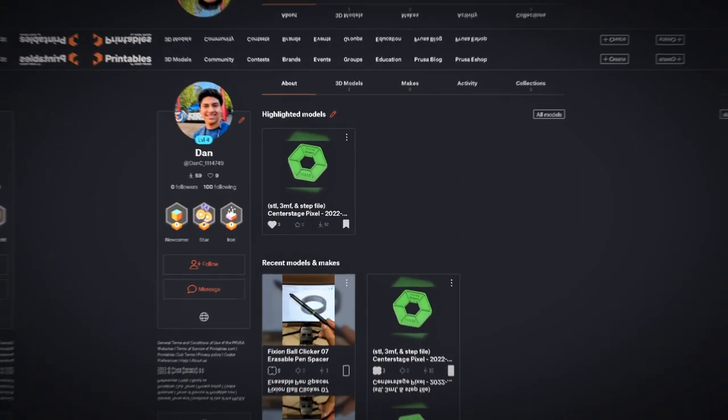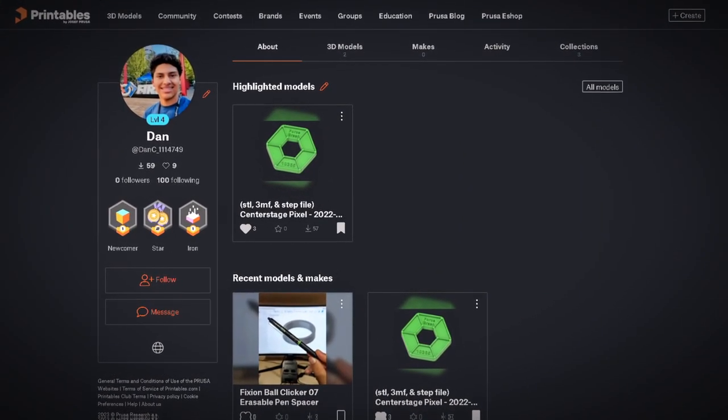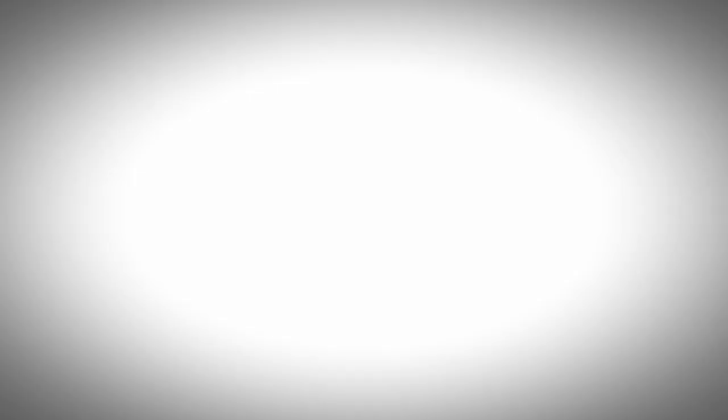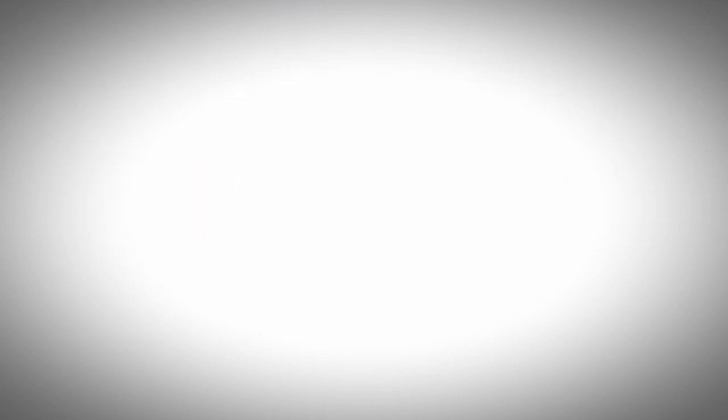I can do woodworking and I just started into CAD design. I use Fusion 360 for everything I CAD. I also started posting stuff on Printables, Thingiverse, and all the CAD communities and libraries. I own an Ender 3, so that's where I can print all the stuff I CAD — which helps, because I've had a lot of things I thought were the right size and they turned out being too small or too big.